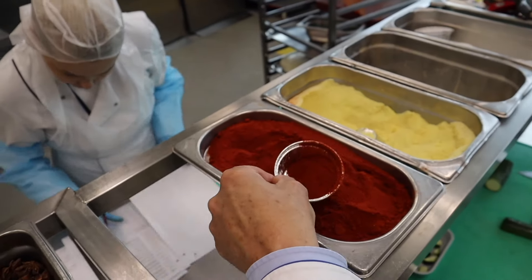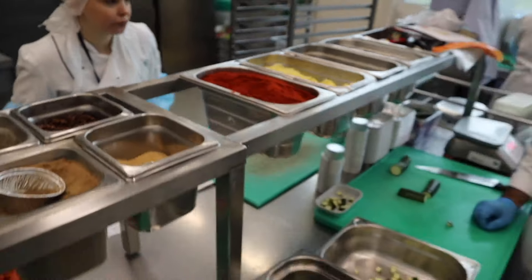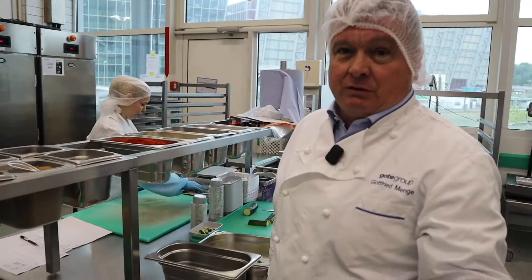What is this? This is danger — chilli powder! One of the things we are very proud of here in this kitchen is we still have a dedicated patisserie. We still make our in-house desserts and cakes.